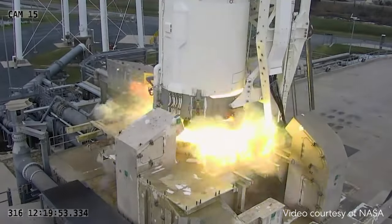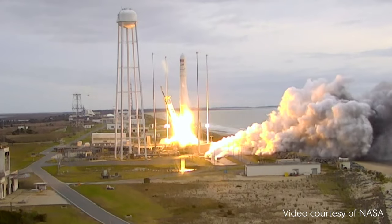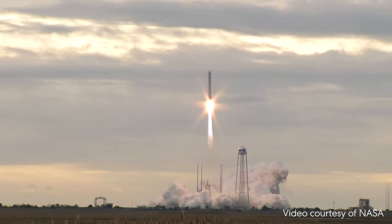Believe it or not, balloons and rockets are pretty similar. But instead of air, rockets get their thrust from fuel. The fuel explodes and sends hot gas rushing out of the rocket. The thrust is so strong, it lifts the rocket up and shoots it all the way to space.